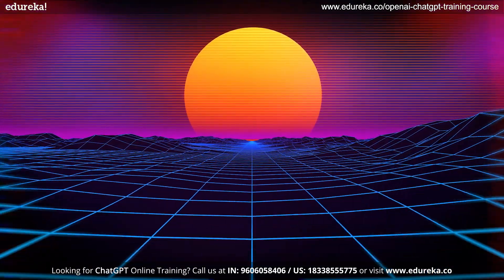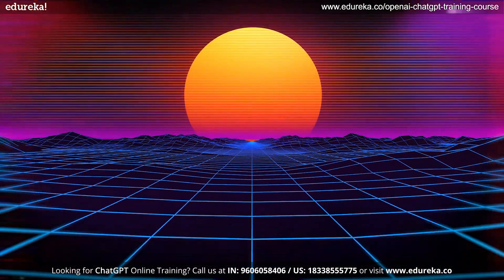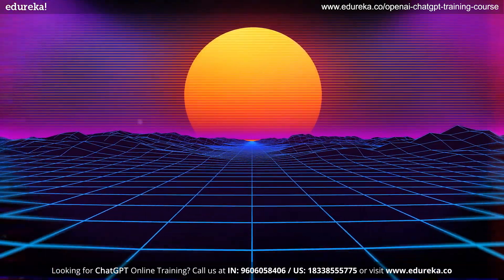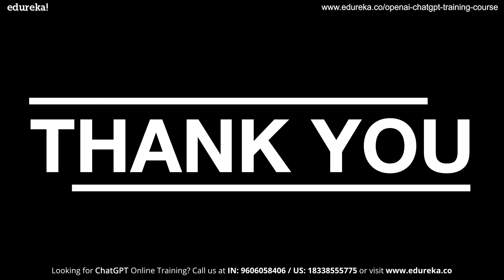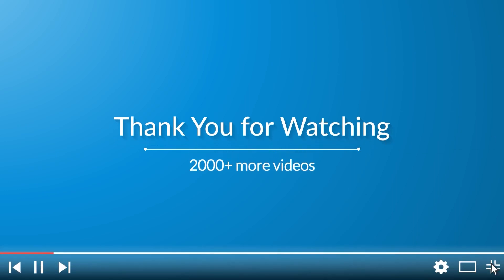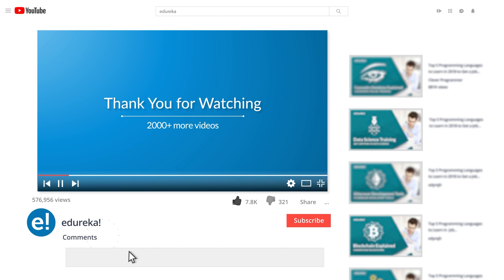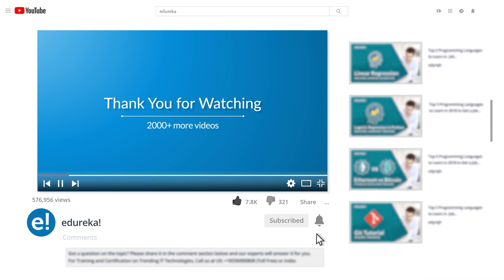ChatGPT Plus is a really great choice when it comes to performance and understanding. I have tried to give you an unbiased opinion, so now it's up to you. With this, I have come to my conclusion. Don't forget to like this video and comment your views on whether to buy the subscription or not. I hope you have enjoyed this video. Please like it, comment any doubts or queries and we will reply at the earliest. Do look out for more videos in our playlist and subscribe to the Edureka channel to learn more. Happy learning!